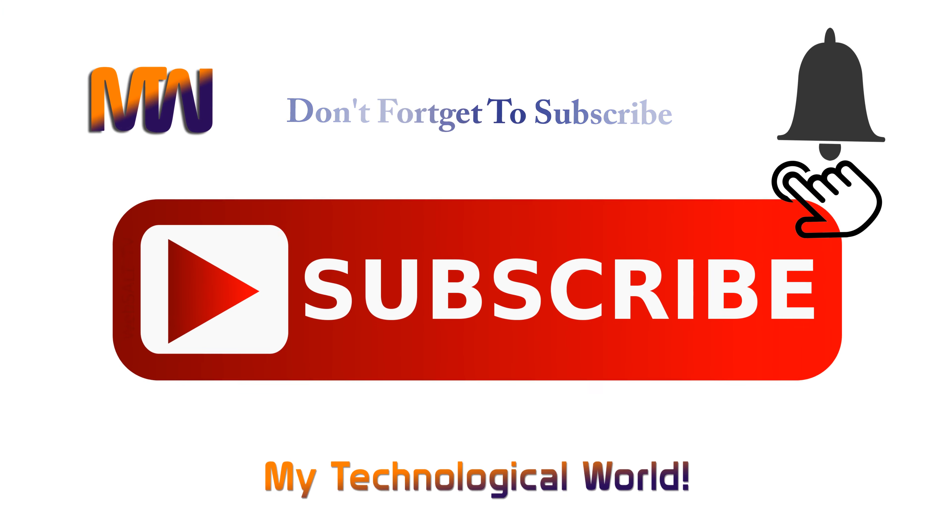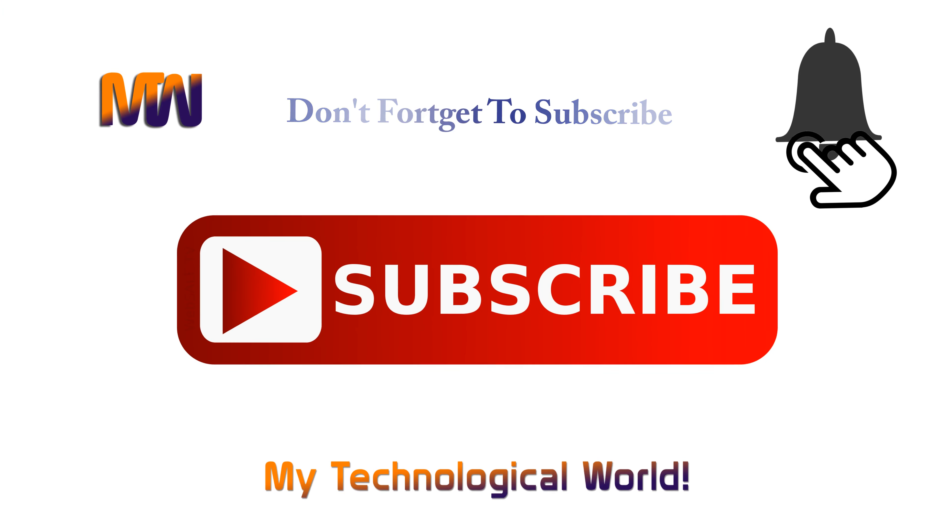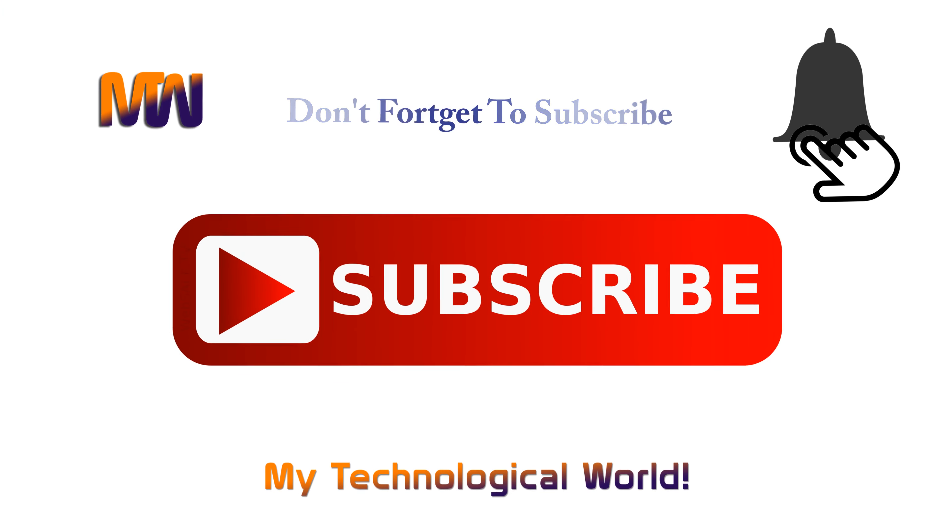Hello ladies and gentlemen, welcome to MyTechnological World, your own YouTube tech channel. If you are new here, please consider subscribing to our channel and hit the bell icon, so you will receive the notification for our upcoming videos.